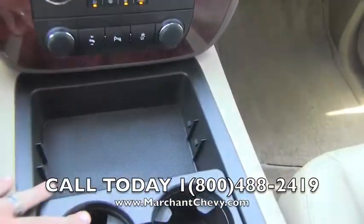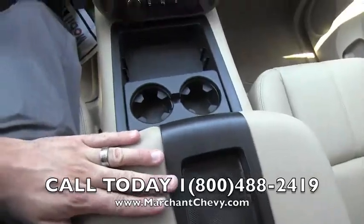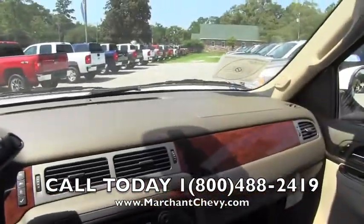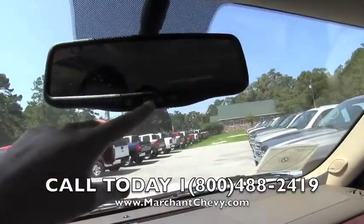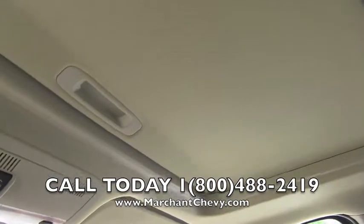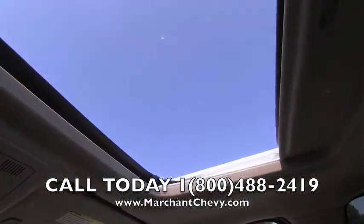Two power outlets, cup holders, leather wrapped armrest — very nice. Dash fit and finish, always real nice on the Chevy, nice and clean. You get the OnStar system right here. Do get a sunroof up top — as you can see, just open her up just like that. Those beautiful South Carolina skies.